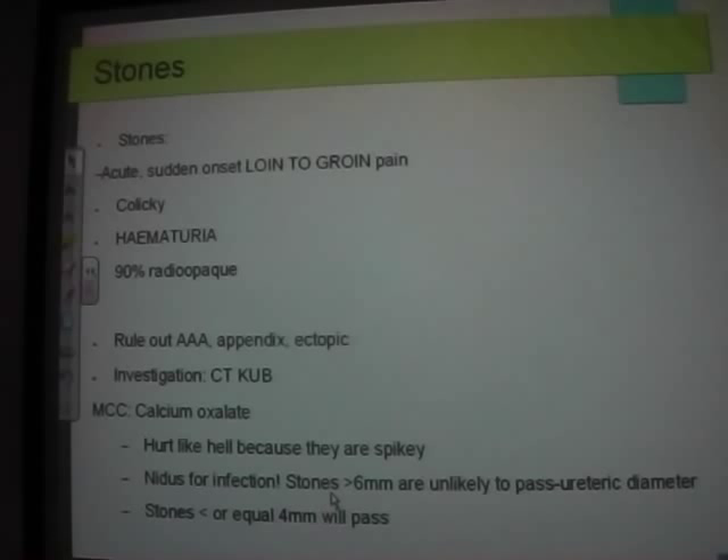Urologists will ask for an X-ray KUB when the patient is in A&E, and then another X-ray KUB at the clinic appointment, so they can use serial X-rays to see whether the stone has moved or become impacted.